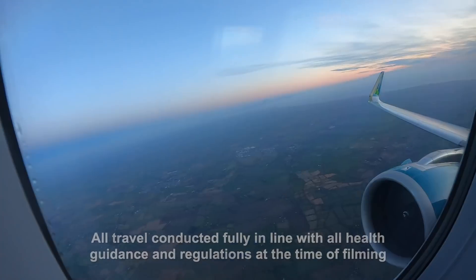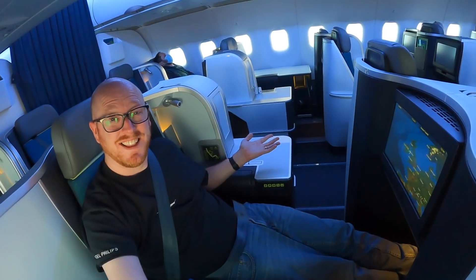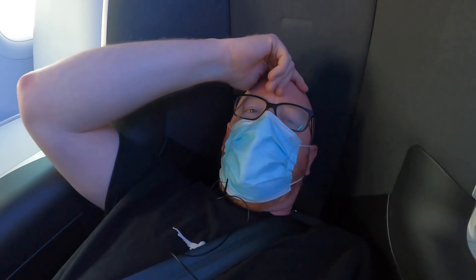Long-haul business class effectively on a one-hour flight. I think we've started our descent already, actually. We've only been airborne about 15 minutes.